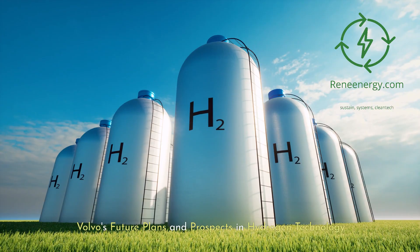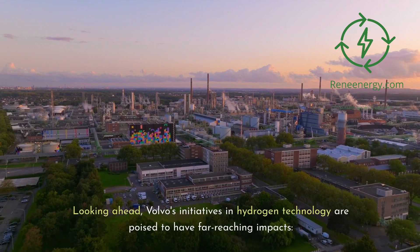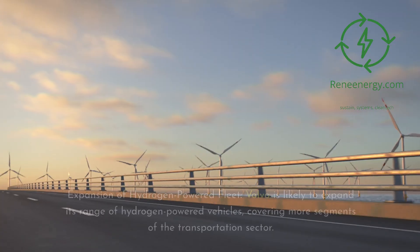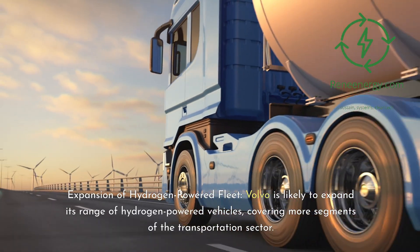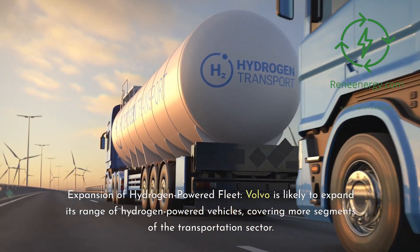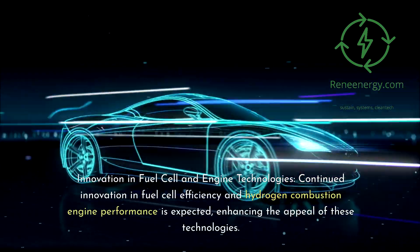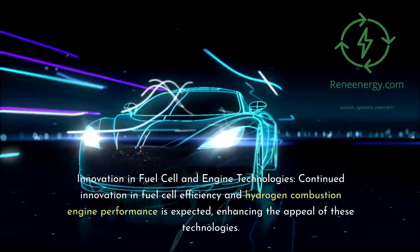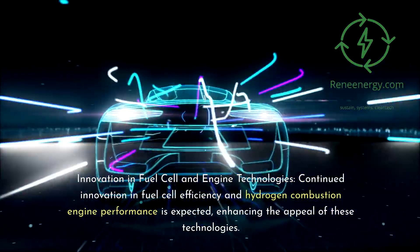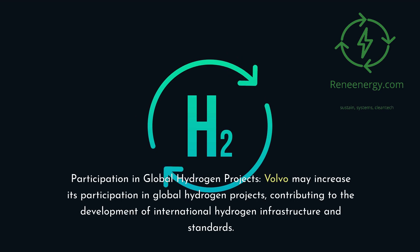Volvo's Future Plans and Prospects in Hydrogen Technology. Looking ahead, Volvo's initiatives in hydrogen technology are poised to have far-reaching impacts. Volvo is likely to expand its range of hydrogen-powered vehicles, covering more segments of the transportation sector. Continued innovation in fuel cell efficiency and hydrogen combustion engine performance is expected, enhancing the appeal of these technologies. Volvo may also increase its participation in global hydrogen projects, contributing to the development of international hydrogen infrastructure and standards.